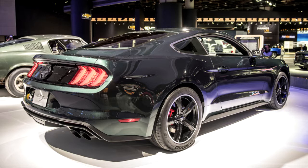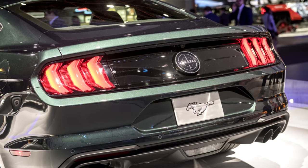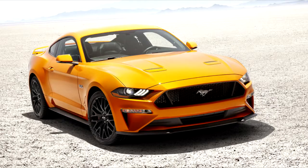The Bullitt also gets an active exhaust as a standard feature; to get one on the Premium GT you'll have to shell out $895. Both still have options though — each can have Recaro seats added, and the magnetic suspension is available on the Mustang GT. The Recaro seats cost $1,595 and the suspension costs $1,695. Notably, the Bullitt's Recaro logo is stitched in green thread to match the dark Highland Green exterior.